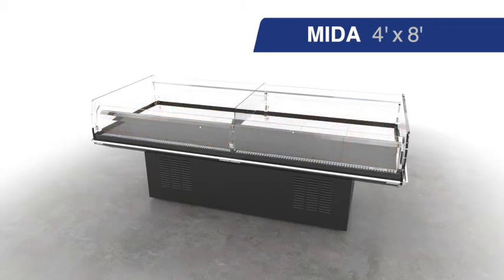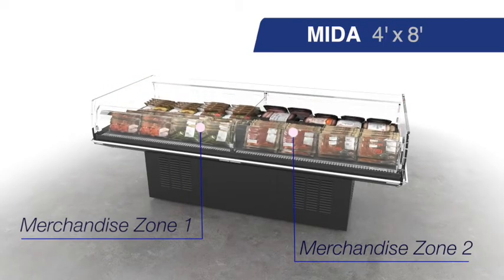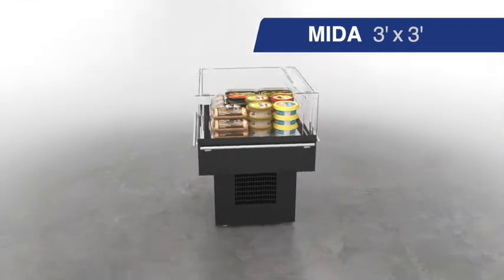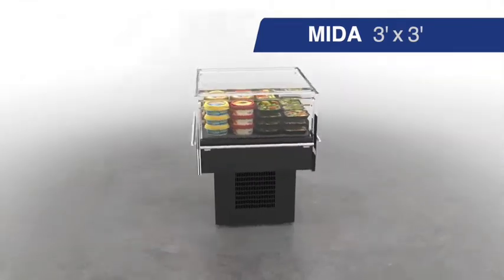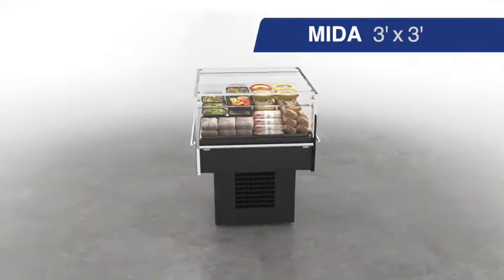The MIDA8 comes with a see-through divider that can separate various types of merchandise. The MIDA3 is a 3x3 foot medium temperature island case designed to merchandise deli, bakery, and berry products.